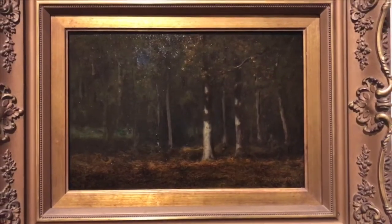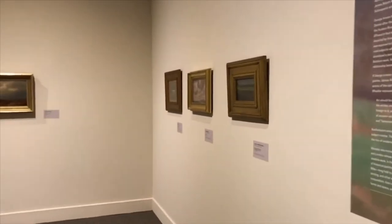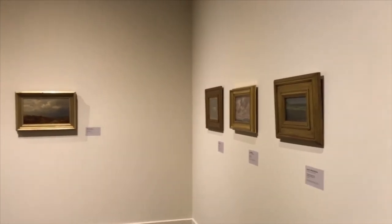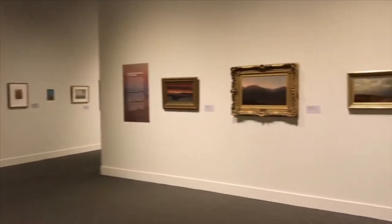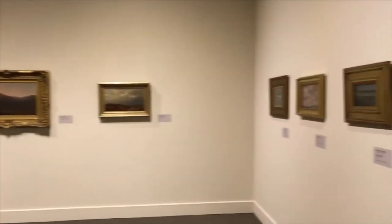Whistler was the other forefather. He really has no ties to New York State other than his influence, but he truly espoused the idea of art for art's sake — getting away from this idea that something had to have a story behind it or focus on a specific place.